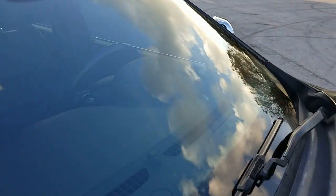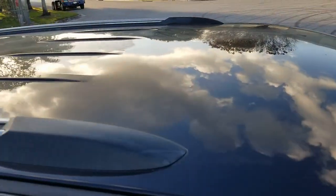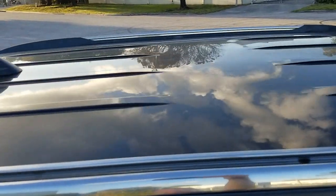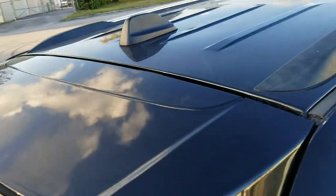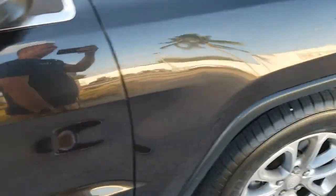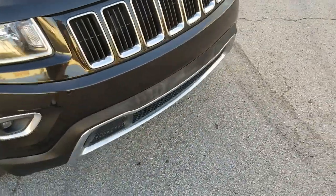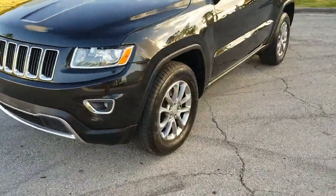Taking a look at the windshield — it looks good and clean throughout. The roof above also looks good. Overall the vehicle is in really great shape. That concludes the walk-around. Stay tuned — we're going to take a look at the interior and then take it for a little test drive.